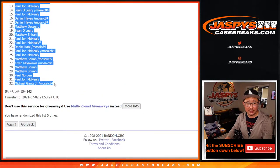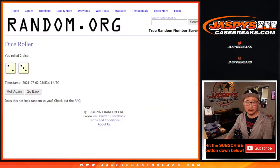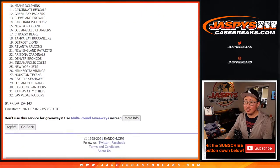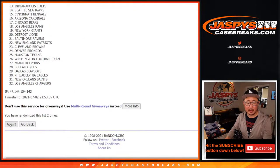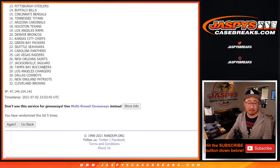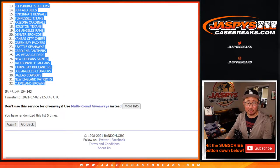We got PJ down to Michael. And now five times for the teams. After five times, we got the Lions down to the Cleveland Browns.